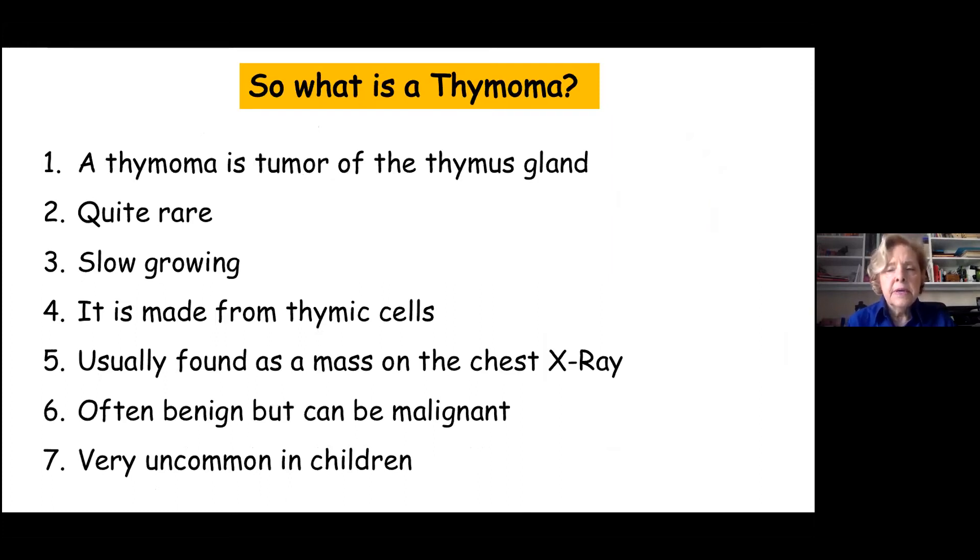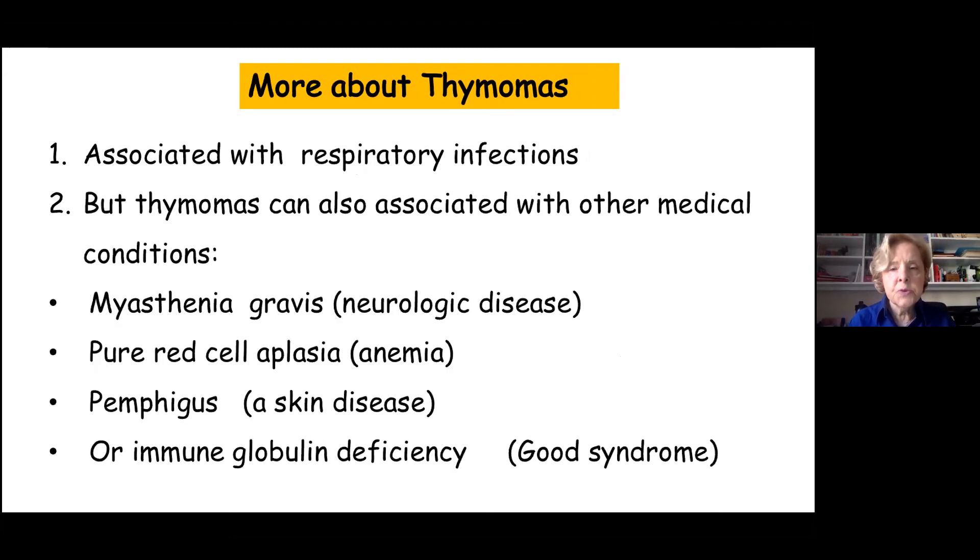What is a thymoma? A thymoma is a tumor of the thymus gland. It's pretty rare and very slow growing for the most part. It's made of thymic cells, some epithelial or skin cells inside the thymus, but the majority are immature or young T cells. It's usually found accidentally as a mass on a chest x-ray — something that normally should not be there in the center of the chest. Usually it's benign, but it can be malignant. It's much more common in adults, with the usual age range being the 40s to 60s.